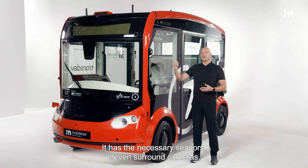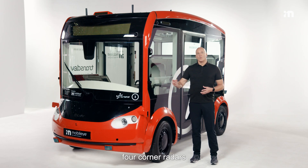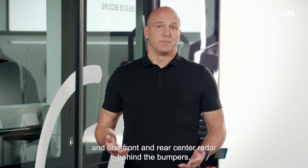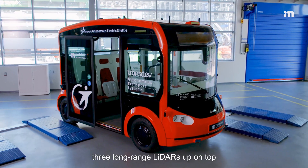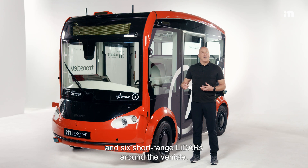It has the necessary sensors: 11 surround cameras, four corner radars, and one front and rear center radar behind the bumpers, and lidars — three long-range lidars up on top and six short-range lidars around the vehicle.